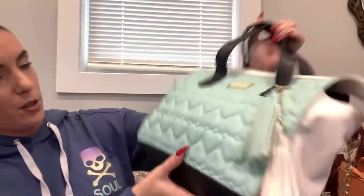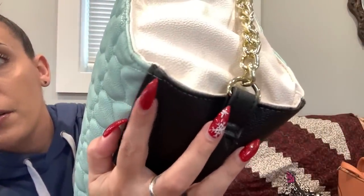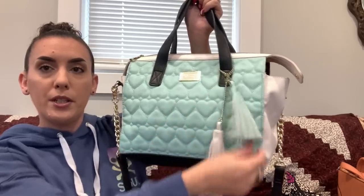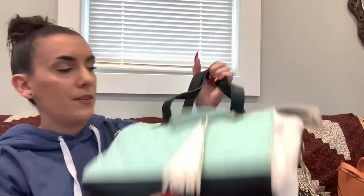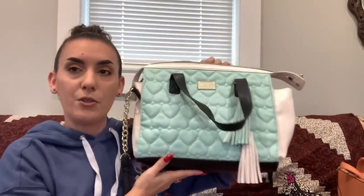Last in the clearance section is the Betsy Johnson — I cleaned it up. The only flaw is a couple tiny little pieces of faux leather scratched off on the corners. The bag is white, black, and blue quilted faux leather with tassels, top handles, and a shoulder or crossbody strap. The straps are in excellent condition and the interior is very clean. Dropping this one to $15.